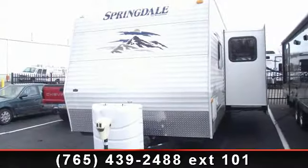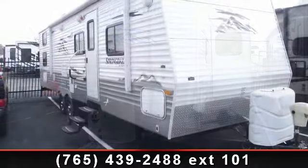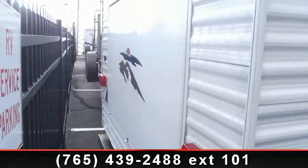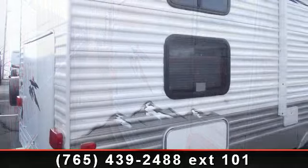Begin an adventure with this 2010 Keystone Springdale 294BHS. If you are looking for an RV with quality construction and ease of towing, this may be the one. Perfect for vacationing, adventuring or just relaxing, this travel trailer awaits you.